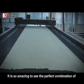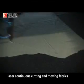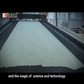It is so amazing to see the perfect combination of laser continuous cutting and moving fabrics. This is the magic of laser, and the magic of science and technology.